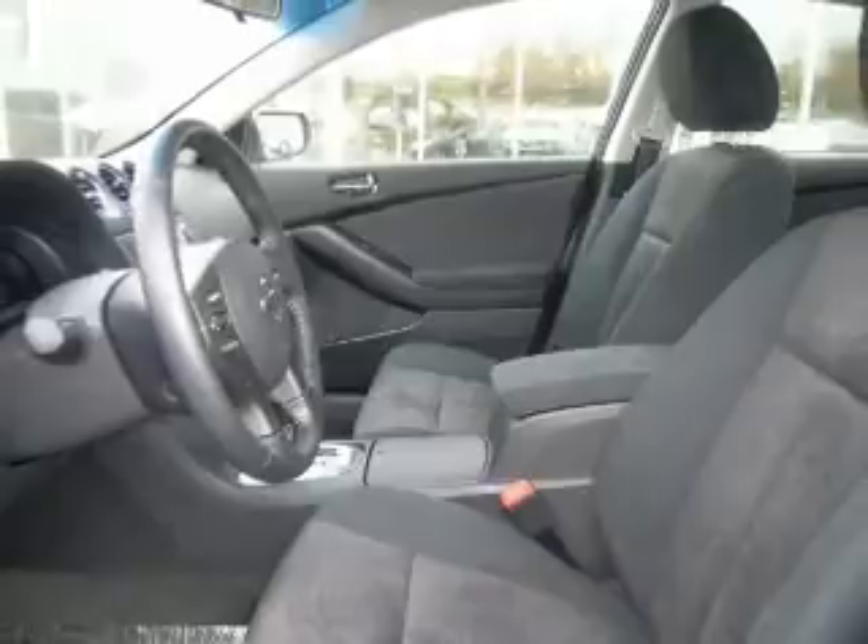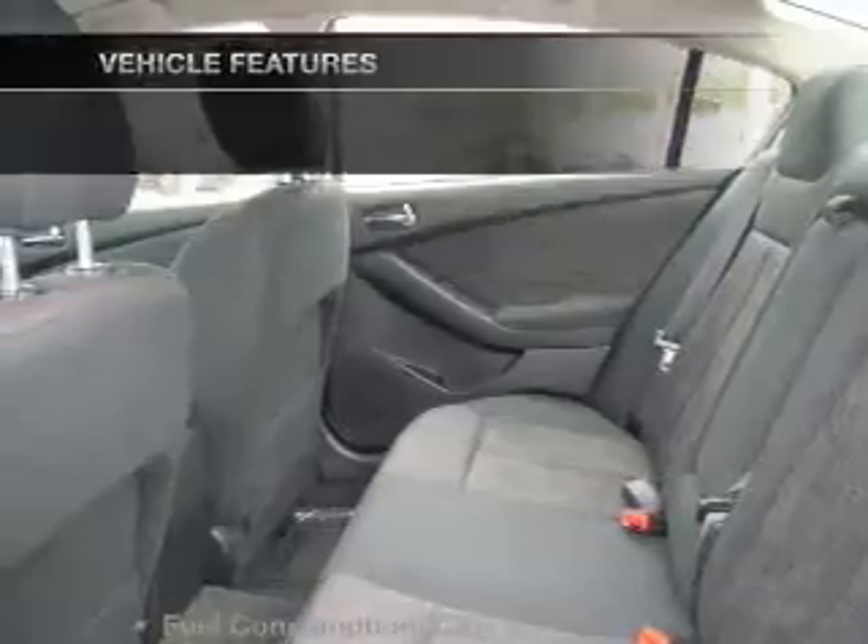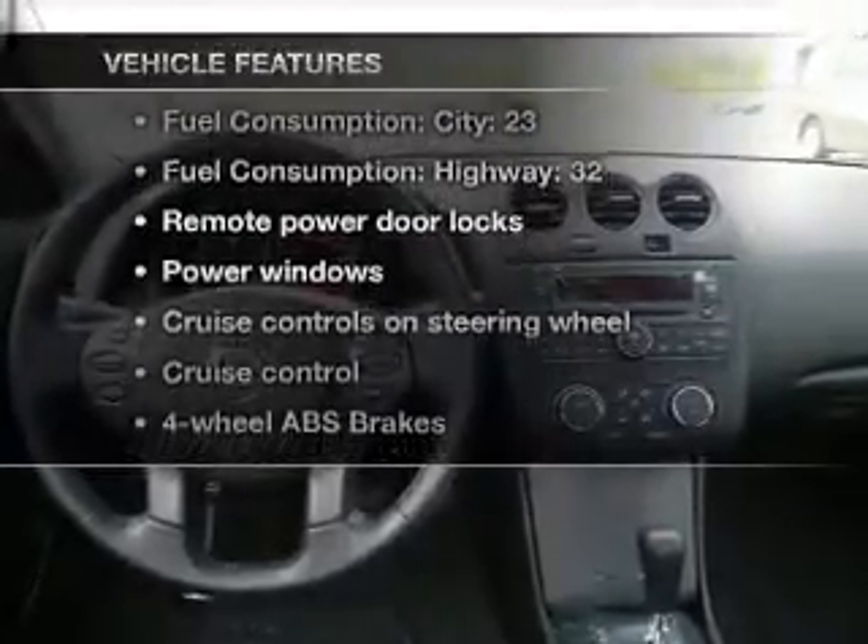With an efficient four-cylinder engine connected to a smooth-shifting automatic transmission, the anti-lock braking system will help deliver you safely to your destination. With these notable features, you won't want to miss out on the opportunity to own this amazing ride.